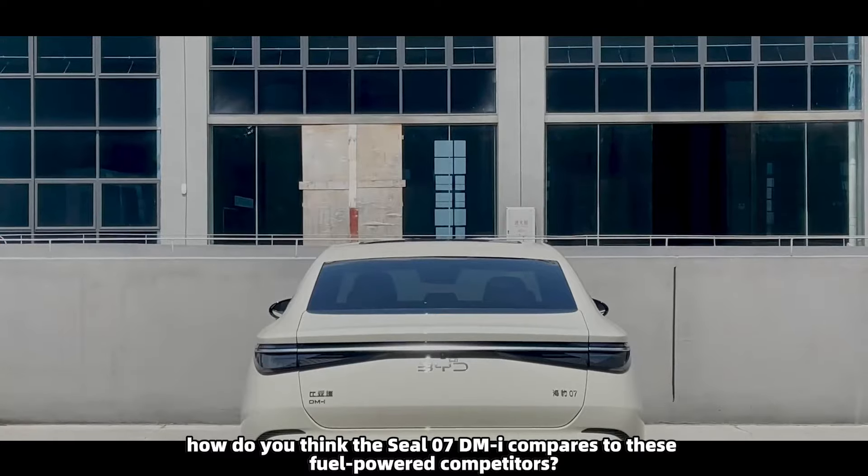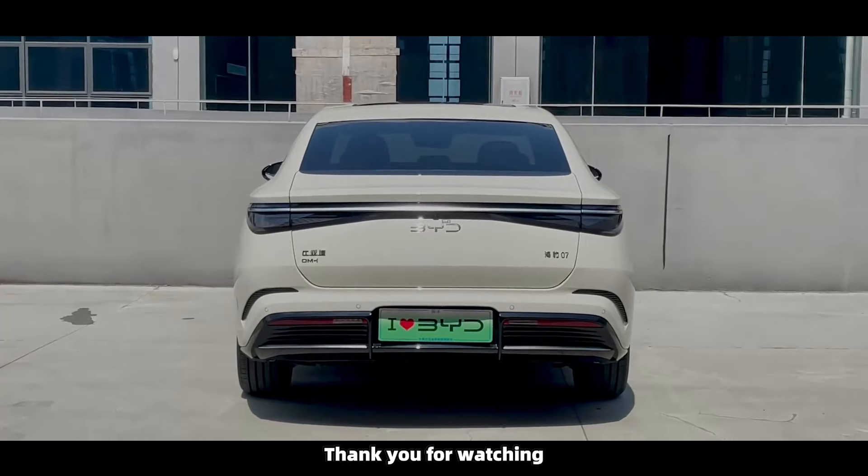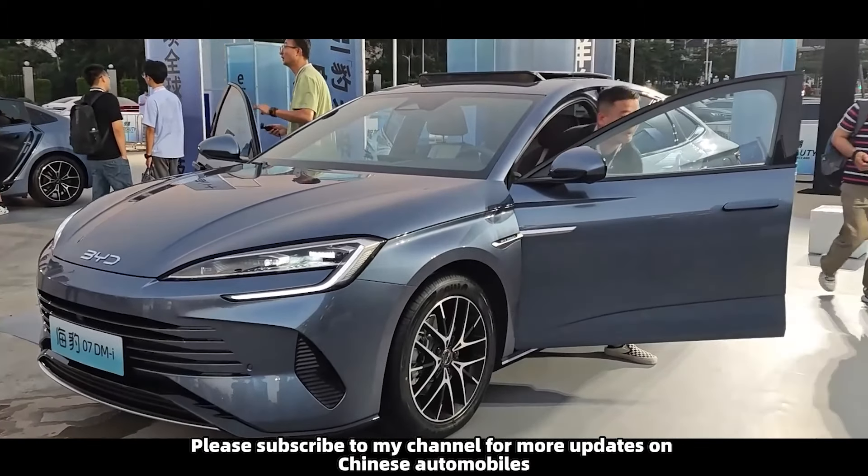How do you think the SEAL 07 DMI compares to these fuel-powered competitors? Would you consider choosing it? Thank you for watching. Please subscribe to my channel for more updates on Chinese automobiles.